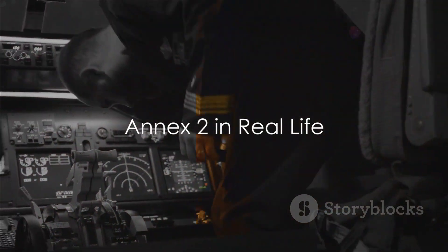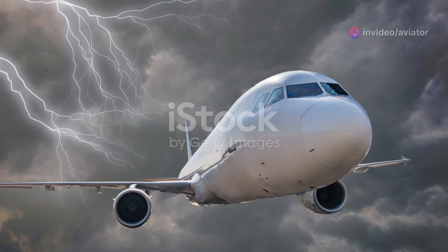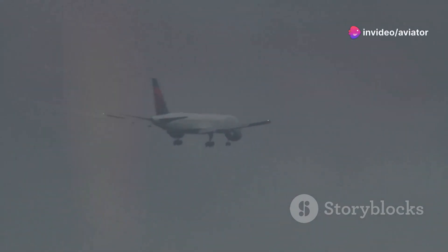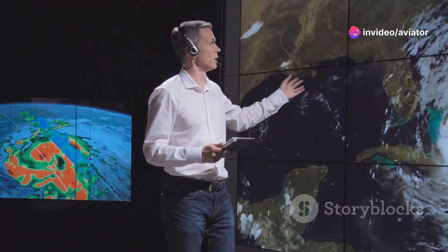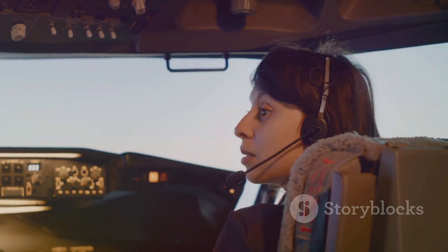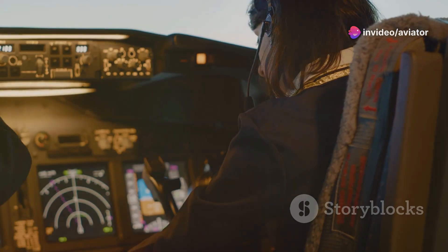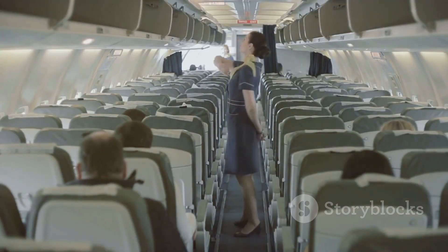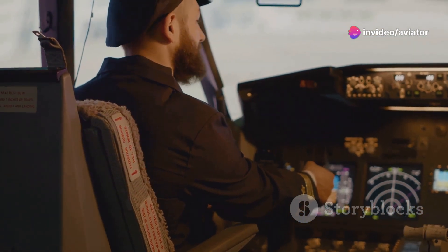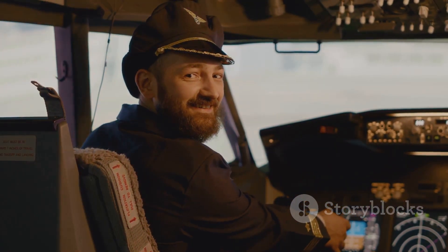Enough theory — let's see Annex II in action. Imagine you're a pilot cruising at 30,000 feet when suddenly a storm appears on the horizon. You're faced with a decision to divert or continue. If you're familiar with Annex II, you know it's not just about what you see, but what your instruments are telling you. You check your radar and see the storm is indeed in your path. You know the rules: safety first. So you contact air traffic control, inform them of the situation, and request a new flight path. This scenario perfectly illustrates how Annex II guides real-life decision making in the sky, providing a clear framework for pilots to navigate unexpected situations and ensuring the safety of everyone on board.